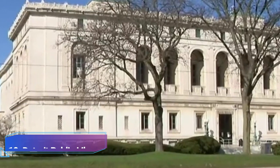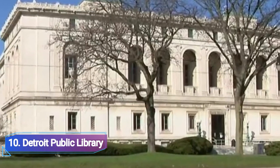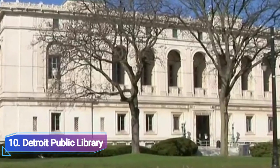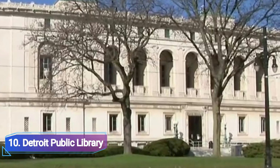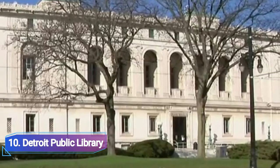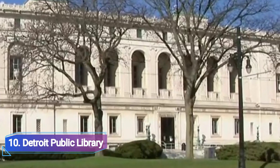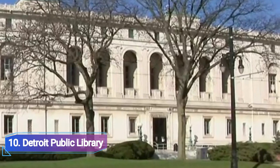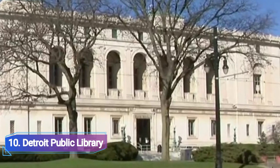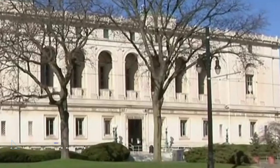Number 10: Detroit Public Library. On March 25, 1865, the Detroit Public Library formally welcomed visitors. The original collection, which was housed in a room in the former Capitol High School, contained 5,000 books. On March 21, 1921, the library relocated to its current site. The main library currently has 23 branches and 10 departments.